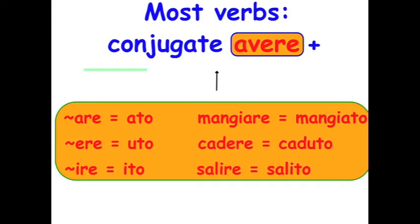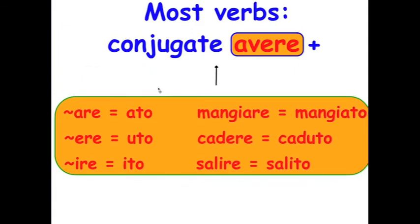Most verbs conjugate with avere as their helping verb, also known as the auxiliary verb. I would say that's about 85% of our verbs. So avere is your working verb — it conjugates — plus what's known as the past participle.